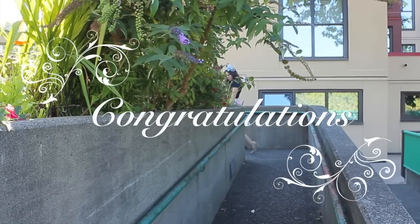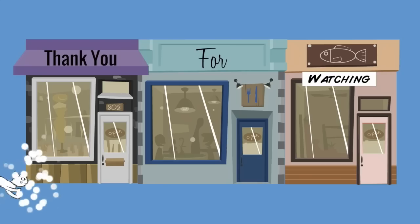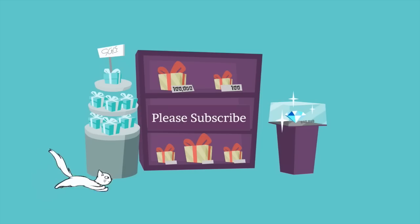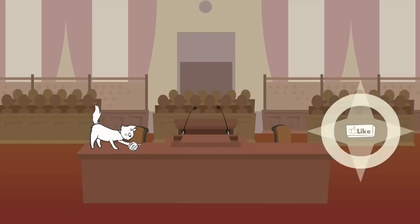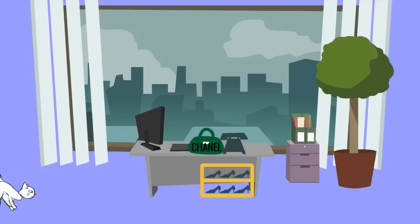Congratulations, you have graduated from the under-five-minute Elle Florence School of Dressing for Weddings! Thank you so much for watching. Make sure you subscribe for my next guide on style, and like this video if you found it useful. I'll see you in my next one.